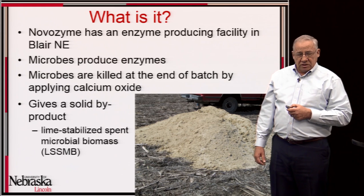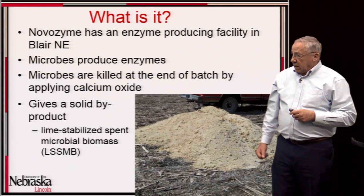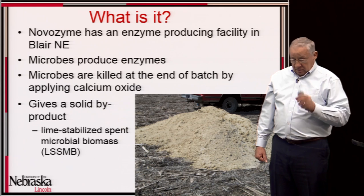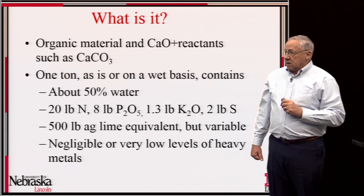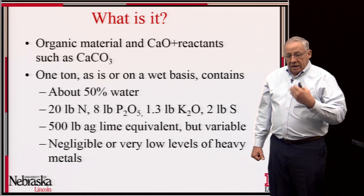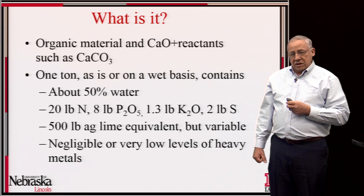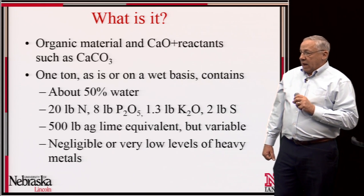We call this lime-stabilized spent microbial biomass, abbreviated LSSMB — I'll just refer to it in this presentation as 'spent biomass.' You can see a pile of it here; this is how it looks when you get it from the plant and stockpile it on the day of arrival. It is primarily organic material from the microbial biomass, which would be rather easily decomposed, and it also contains some remaining calcium oxide and reactants such as calcium carbonate.